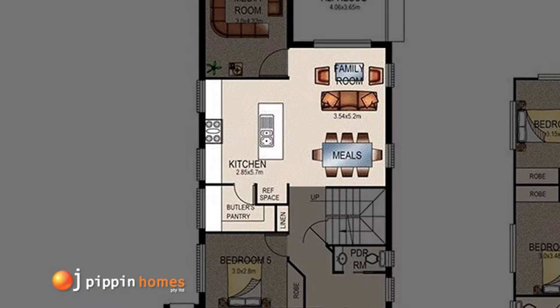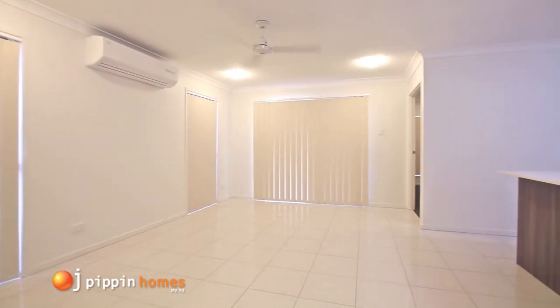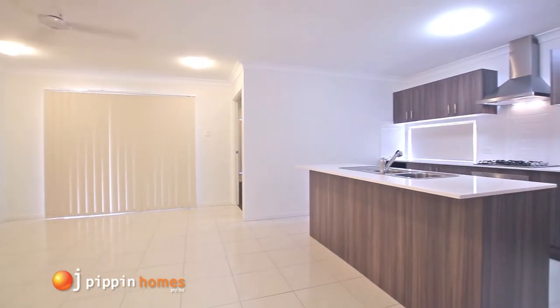Standard in all OJ Pippin Homes to keep you cool in the heat of the Brisbane summer is a split system air conditioner and a ceiling fan in the open plan tiled family dining area.